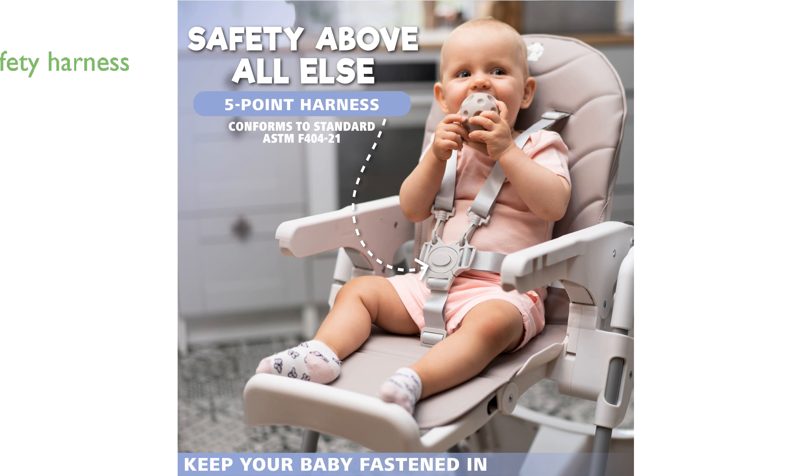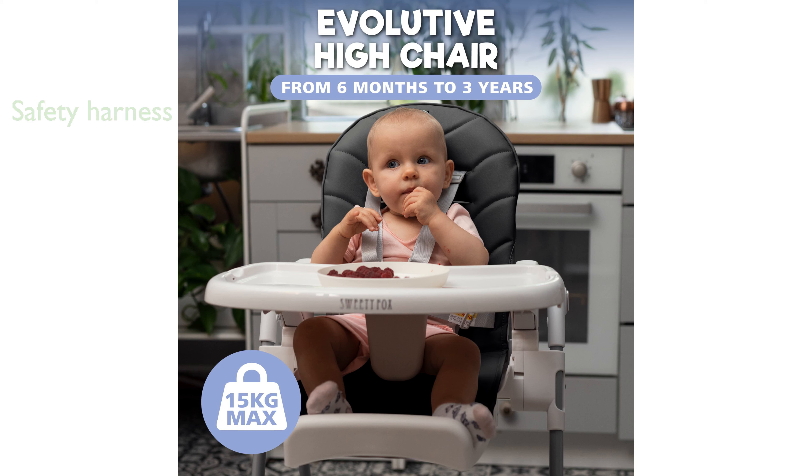Safety is a top priority with the inclusion of a five-point harness, ensuring that your child is secure while enjoying their meals. Designed for convenience, this high chair includes two rear wheels for effortless mobility and can be folded up quickly for storage.